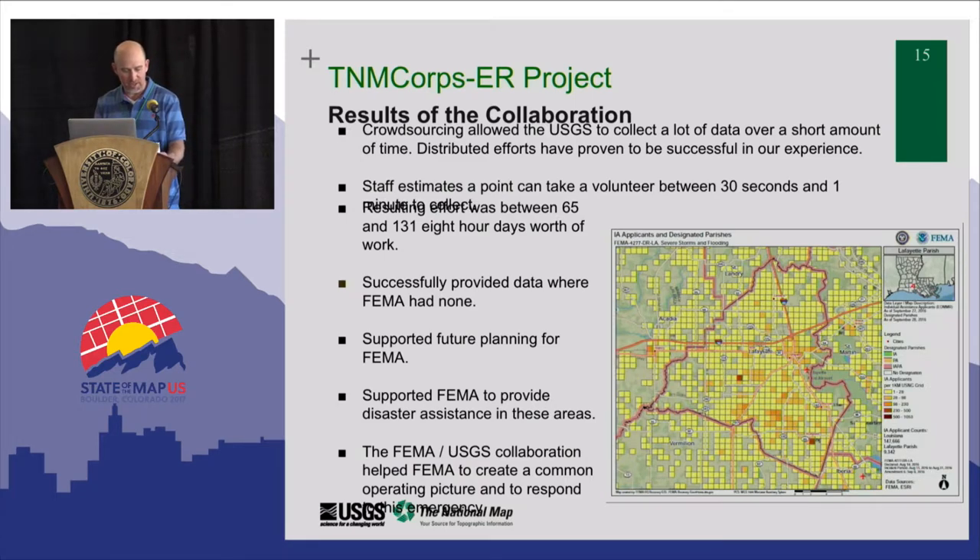Some results from the collaboration: crowdsourcing allowed the USGS to collect a lot of data in a short amount of time, and the distributed effort was proven successful. Staff estimates that a point could take a volunteer between 30 seconds and one minute to collect, resulting in the equivalent of 65 to 131 eight-hour days of work. We successfully provided data where FEMA had none, which supported future planning and helped FEMA provide disaster assistance in the affected areas. The FEMA-USGS collaboration helped FEMA create a common operating picture and respond to this emergency.